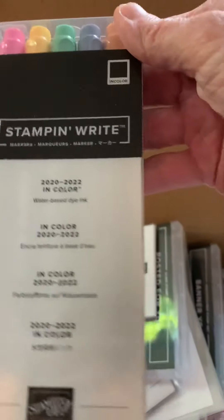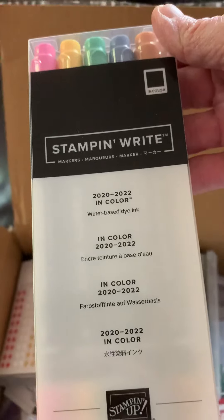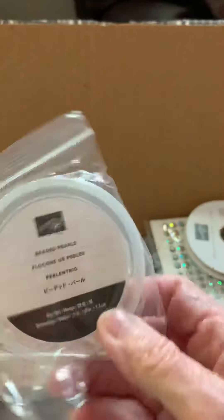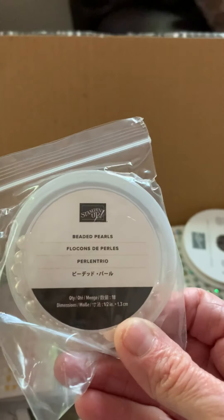And you can never forget to get your markers — the in-colour markers. I love those colours. There's something about those colours. What's this? I don't even remember getting that. Let's turn it around. Beaded pearls. I'll show you that one later.